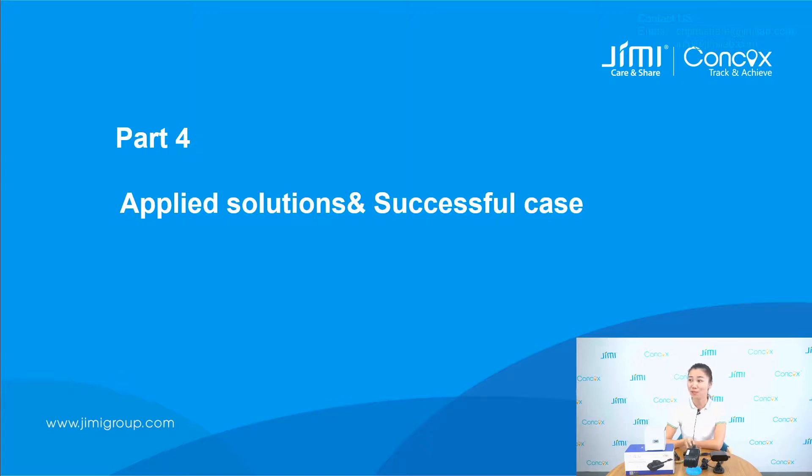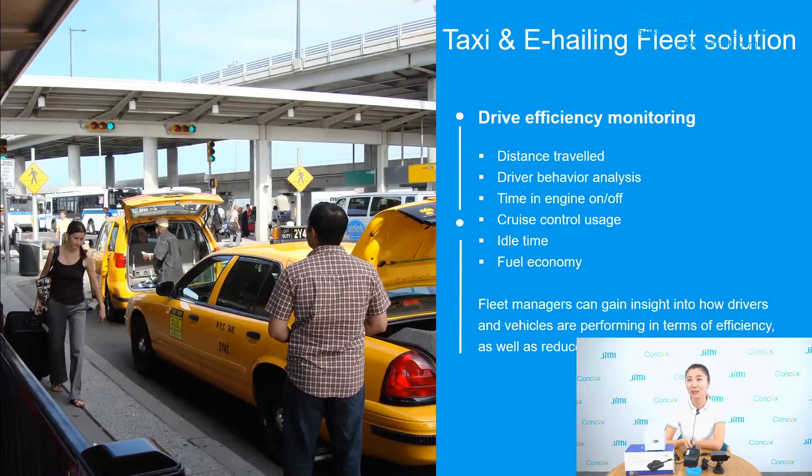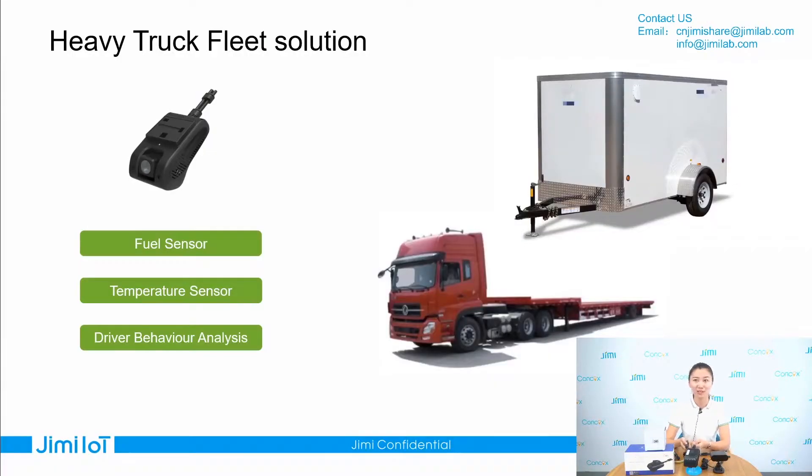In the fourth part, I will introduce the applied solutions and successful cases. Our device can suit trucks, taxis, and e-hailing fleets. Using the device for fleet management can ease driver identification, reduce fuel consumption, and greatly improve efficiency. For taxi and e-hailing fleets, when the fleet installs the dashcam, it can better monitor driver performance while driving and passenger behavior. You can get video evidence on problems. For heavy truck fleets, because our device has an open operating system, you can integrate fuel sensors, temperature sensors, and others based on it.